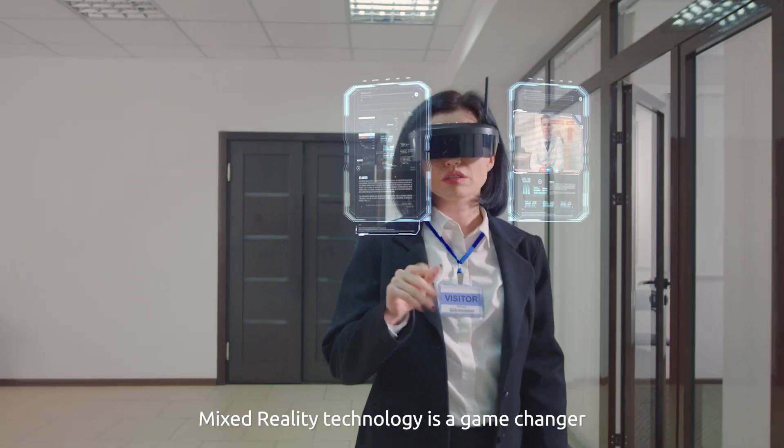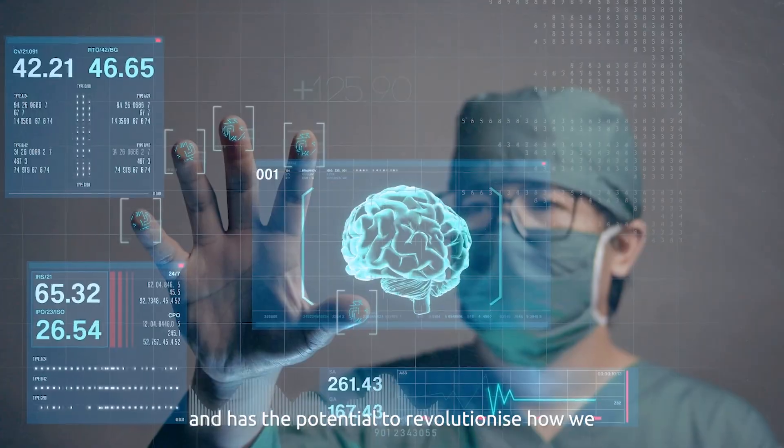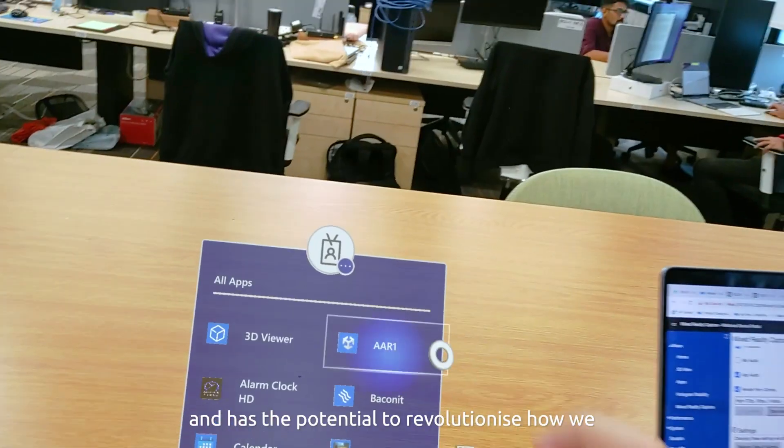To wrap up, Mixed Reality technology is a game changer that offers a range of benefits for various industries and has the potential to revolutionize how we interact with technology.